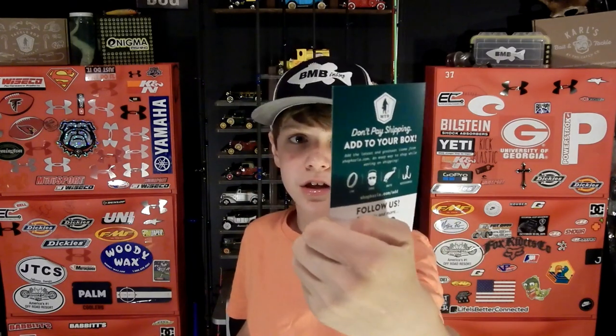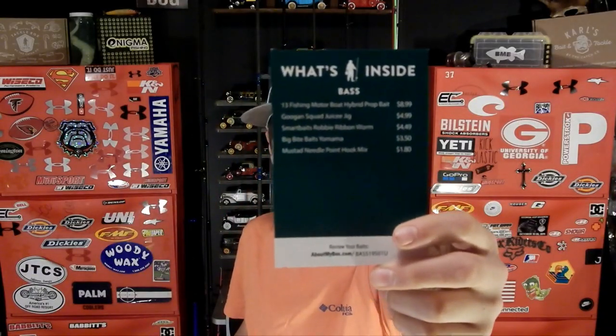The 'What's Inside' card for bass lists the 13 Fishing Motorboat, the Juicy Jig, Smart Baits, Big Bite Baits, and the Mustad hooks — totaling about $25 worth of baits for $15 a month. That's $10 off, which is an amazing deal. There's a link in the description to get your first box for as low as $10.